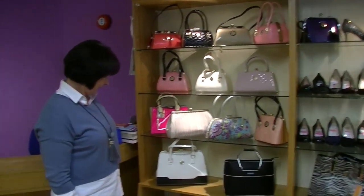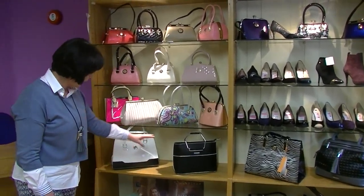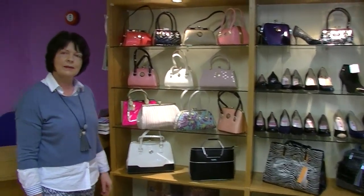Over here we have the dressy handbags from Peach. People are mad about these — the colours of them and how wearable they are. And you have the Bellagie Day handbags, which are all leather handbags as well.